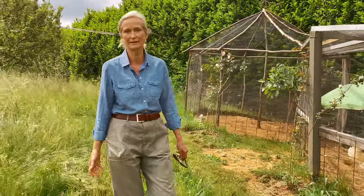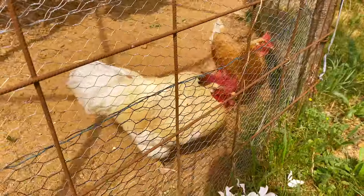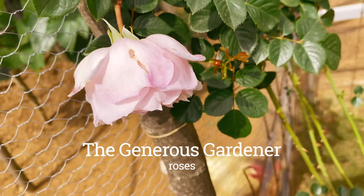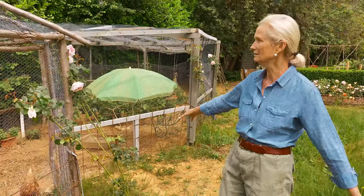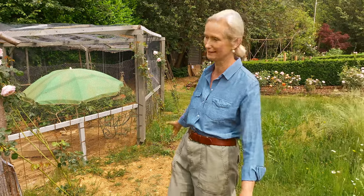Roses for me are like chocolate — I can't resist them. Every year I buy a new plant and then I don't really know where to plant it. But this year I decided to decorate the chicken run. Hopefully in a couple of years the chicken run is going to be covered with pink roses. I would love that.